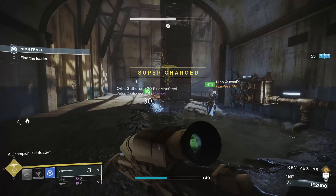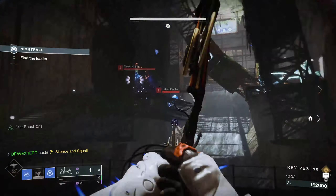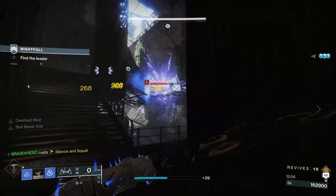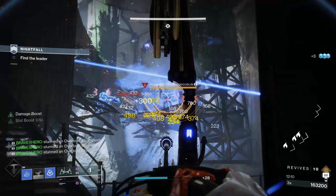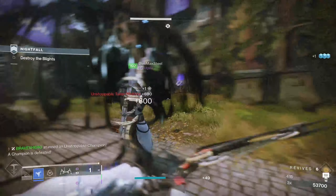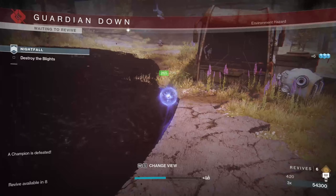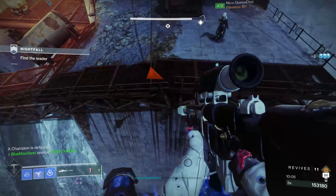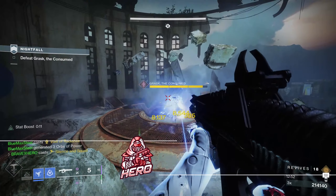We've made it to the final tip, and I saved the best for last: when doing Grandmasters, don't treat it like a regular strike. Every player messes around during a strike — fun weapons, doing things they wouldn't normally do — but in a Grandmaster, do not do that. And lastly, expect dumb stuff to happen. This is Destiny, and random things happen in game all the time. Don't be mad if something out of the ordinary causes you to die.